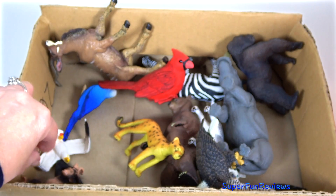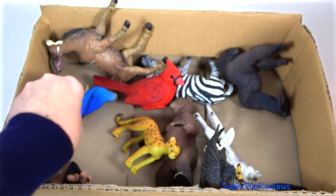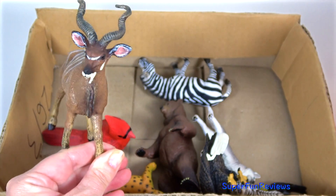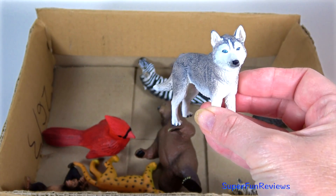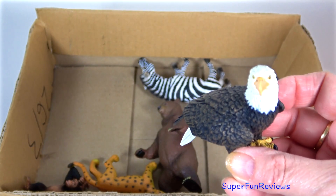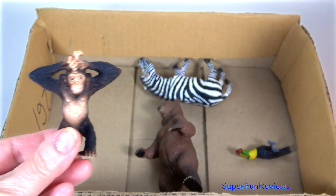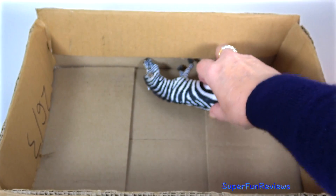Squirrel. Seagull. Rhinoceros. Blue budgie. Gorilla. Great kudu. Siberian husky. Red cardinal. Bald eagle. A yellow cheetah. A white tiger. Tiger cub. Chimpanzee. Toucan with a green, orange and red beak. A brown bear. And a black and white zebra.